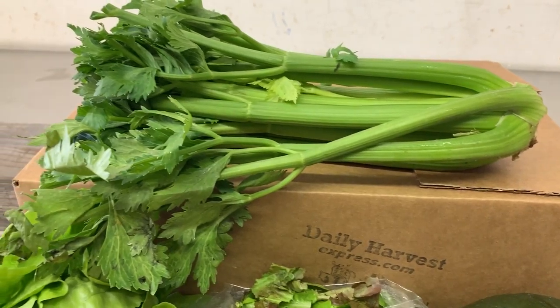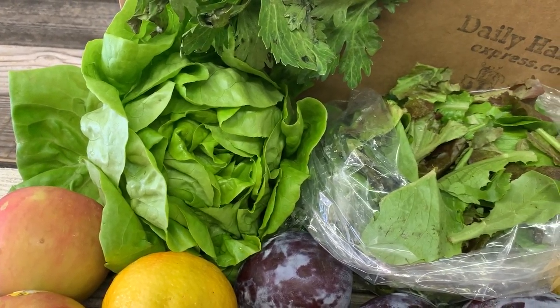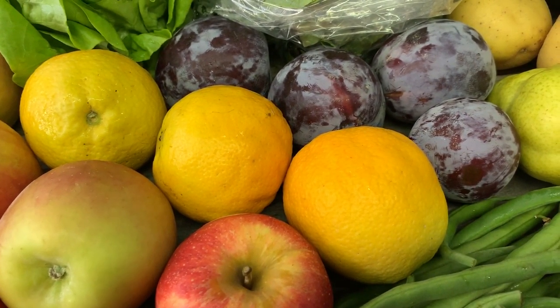We have this beautiful celery, Spain greens and butter lettuce you can make a salad with, and some Gala and Fuji apples.